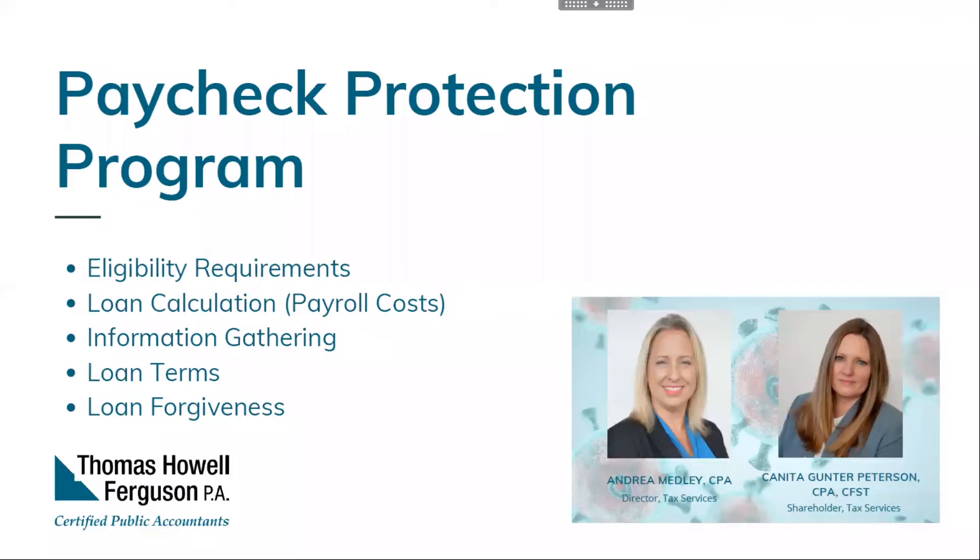The loans are given out on a first come, first served basis, so you want to act as soon as you can. That first-come, first-served basis is based on when the financial institution submits your application to the SBA — not when you submit your application to the financial institution. A huge shout-out to our local financial institutions — they are working tirelessly to service this community, having had to create an entire infrastructure overnight to work with this program.